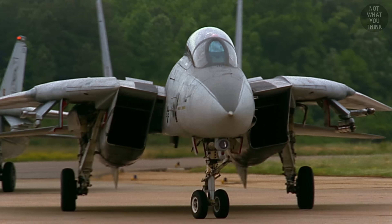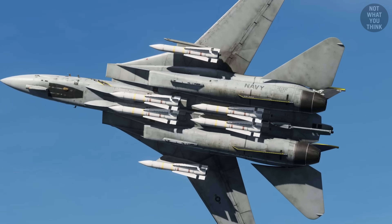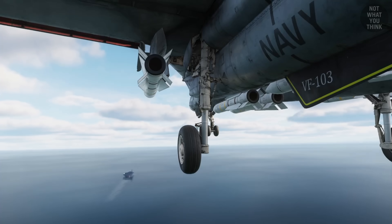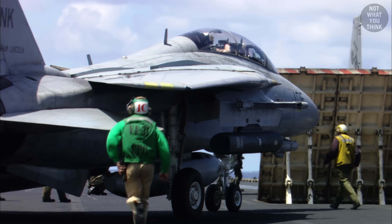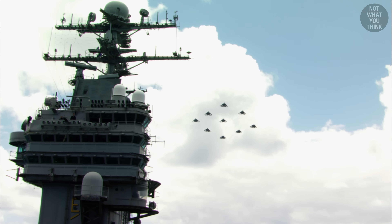Maybe the most unexpected part of the Tomcat story is that its signature feature — carrying six Phoenix missiles — was never used operationally, because if none of the missiles had been fired, the aircraft would have been too heavy to safely land back on the aircraft carrier. They did test this capability in 1973, when an F-14 fired six Phoenix missiles in rapid succession, becoming the most expensive air-to-air missile test ever conducted at the time. And yet, after 32 years of service with the US Navy, the F-14 Tomcat never fired a single Phoenix missile in defense of the fleet.